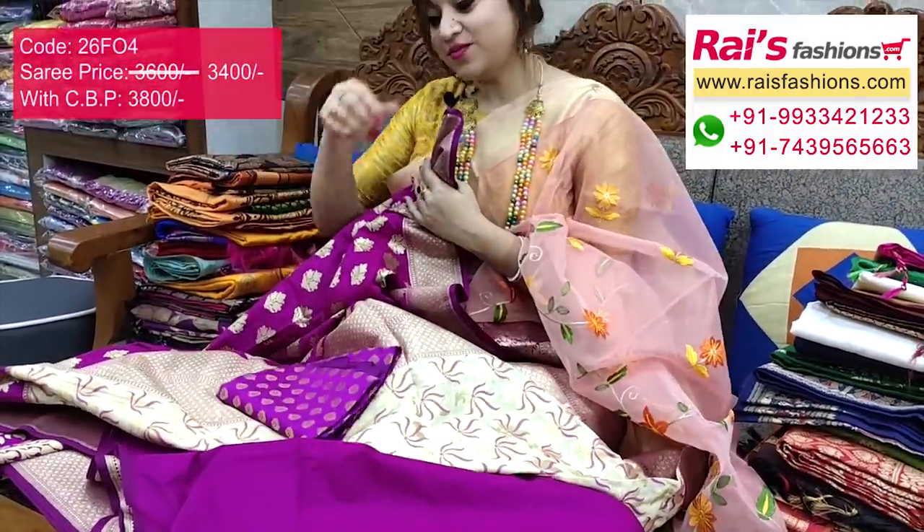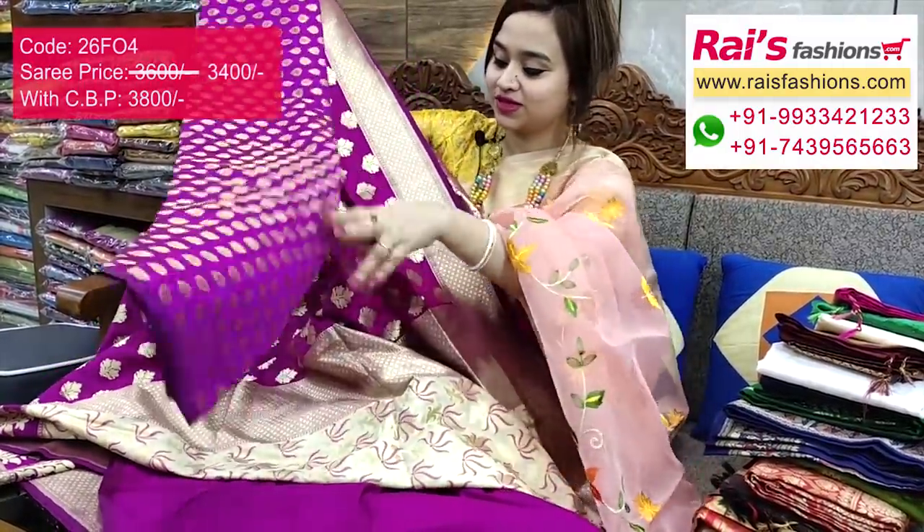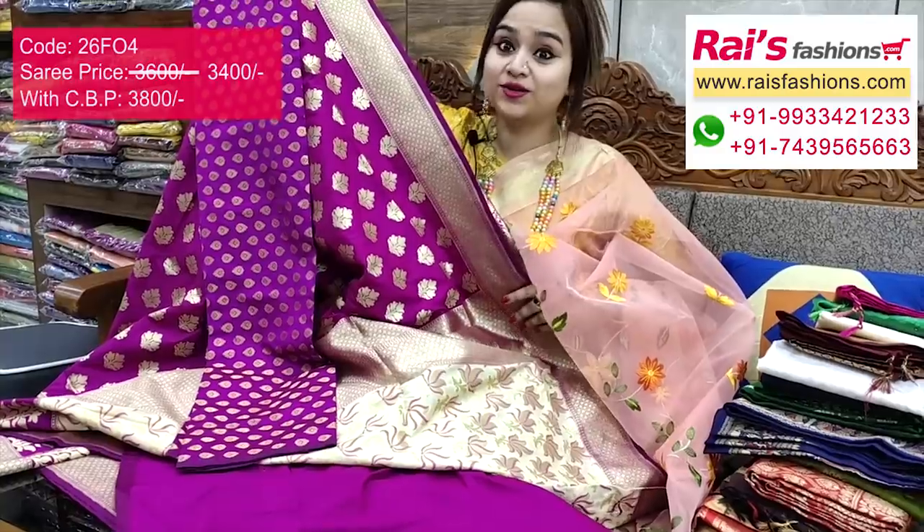I suggest this silk material heavy brocade work small weaving brocade work contrast blouse piece for your outstanding bright gorgeous looks.